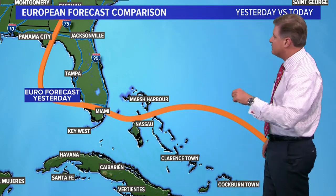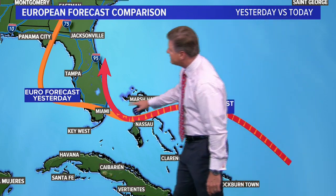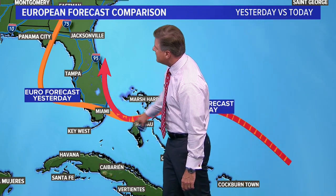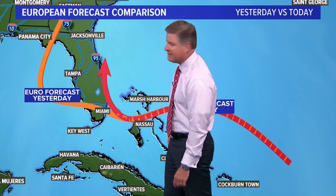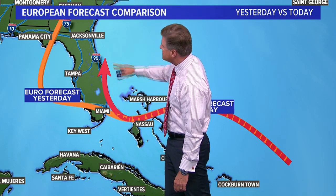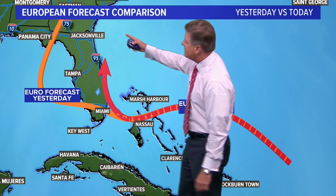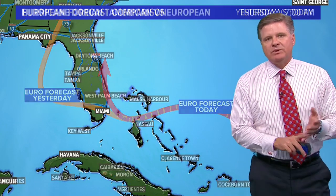That was yesterday's model. Comparing that with today's model: today's model shows a similar track to Nassau, but it doesn't take it across south Florida. It takes it into the Miami and Fort Lauderdale area, maybe a bit north of there, maybe up around West Palm, maybe up around Jupiter, and then it kind of hugs the east coast of Florida before moving a bit farther to the north. That's the comparison with the European model from yesterday to today.